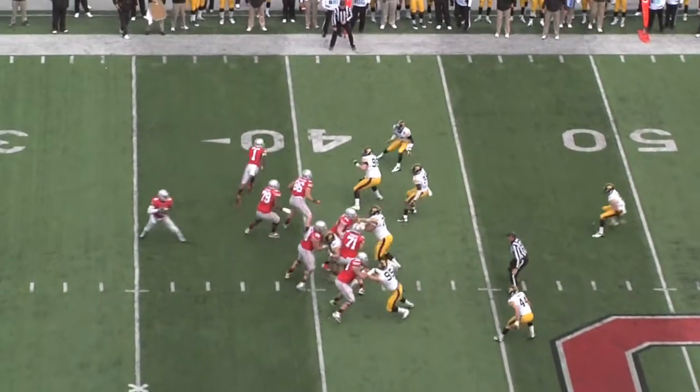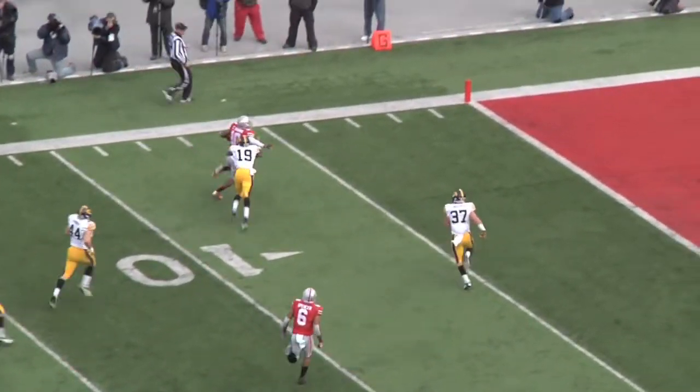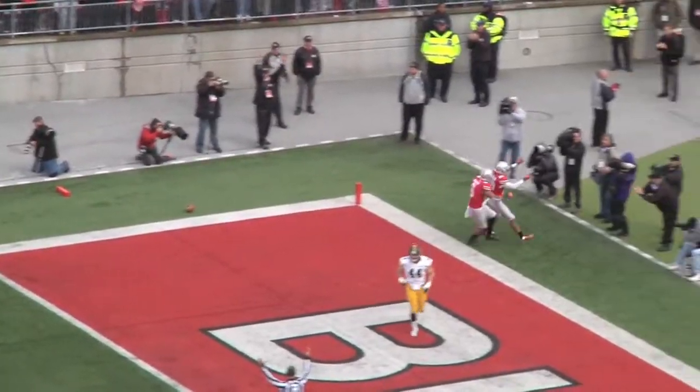C.J. Fedorowicz would return to the game. Ohio State's Braxton Miller then shows us what he can do with his arms, hitting Corey Brown 58 yards downfield — wide open. That ties the game at 10 after another Iowa field goal.